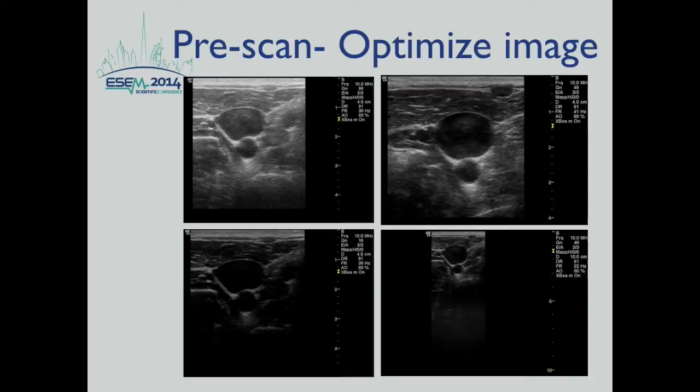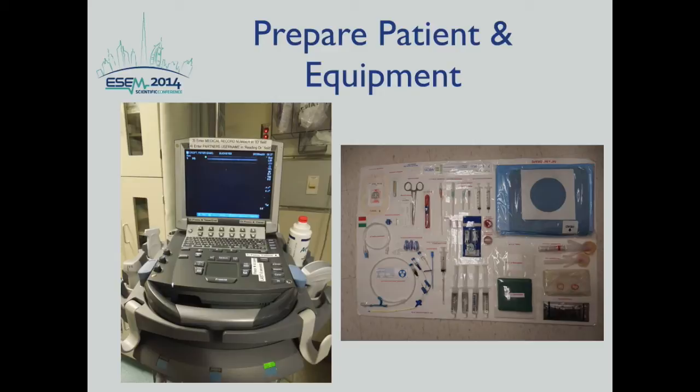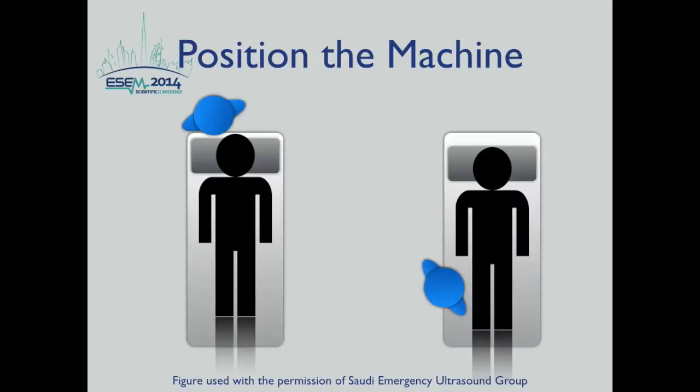When you pre-scan, optimize the image — specifically optimizing the depth of the vein and access. Keep the vessel in the middle of the screen where resolution is best for needle visualization. After pre-scanning, prepare the patient and equipment. Position your patient as normal for central access. The central line kit includes all equipment needed, except the ultrasound machine and a sterile ultrasound probe cover — make sure to bring both along with your kit.